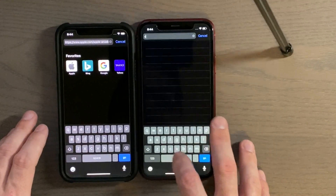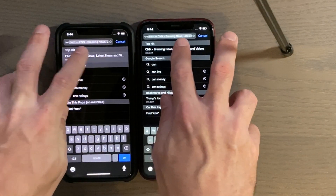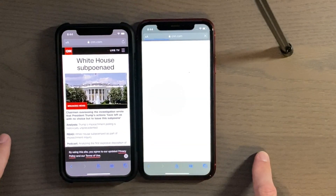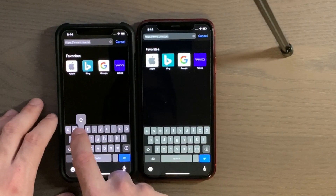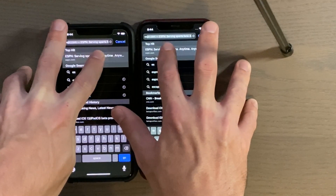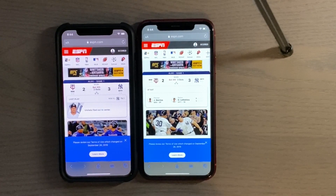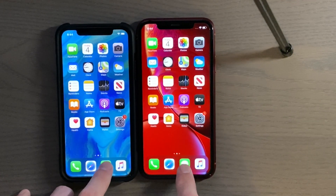Let's go ahead and do CNN. It looks like I thought I had tapped it there. Alright, let's try ESPN. It appears the X beat it there, that's kind of interesting. Messages — three, two, one.